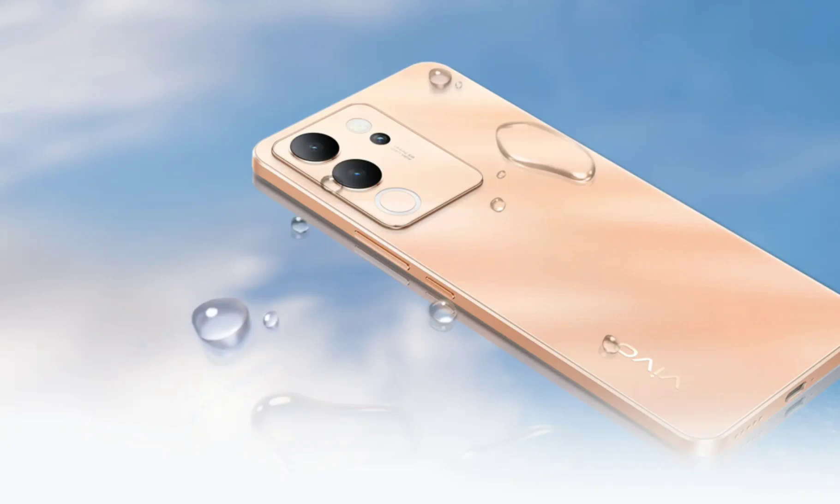The V30 Lite 5G comes pre-installed with Android 13 and Funtouch OS 13. The device is equipped with other features such as dual SIM, 5G, 5GHz Wi-Fi, Bluetooth 5.1, NFC, GPS, a USB-C port, and an in-screen fingerprint scanner.